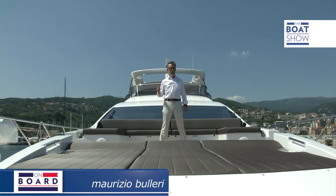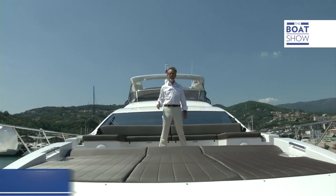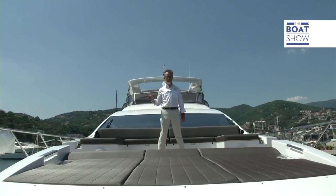Here I am on board a big yacht, which we'll have a look at in a minute, trying to assess if it's good enough to carry the name of the best-known boat builders in the world, Azimut. Welcome on board the Azimut 80.